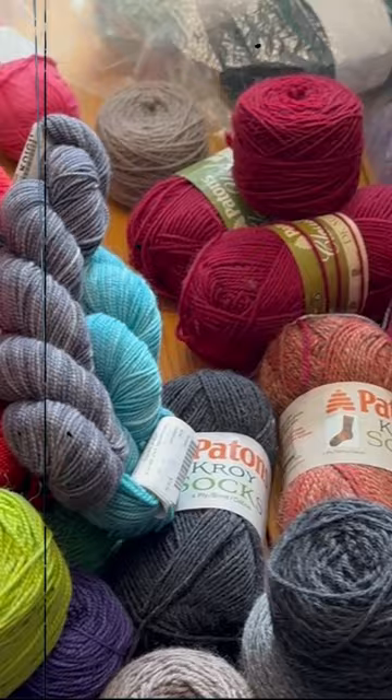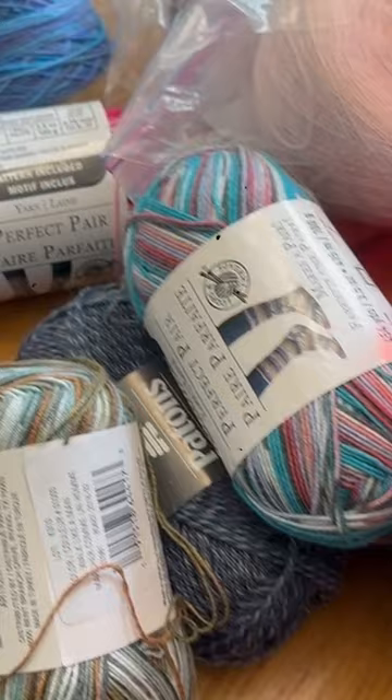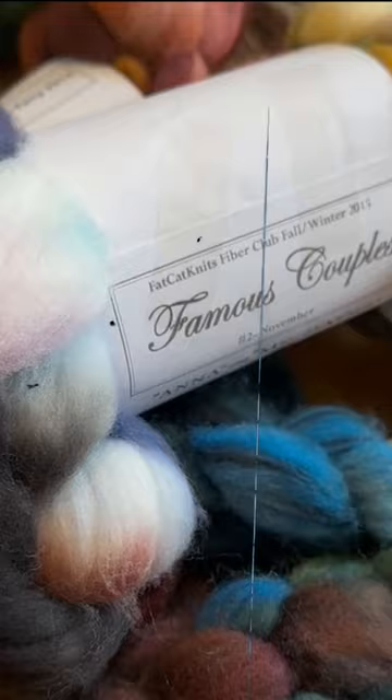In honour of the onset of spooky season, I present to you a horror story in one sentence: I saw a moth in my yarn stash. Today we're going to do what we can to save the stash. Like any fibre artist, I'm constantly worried about moths.